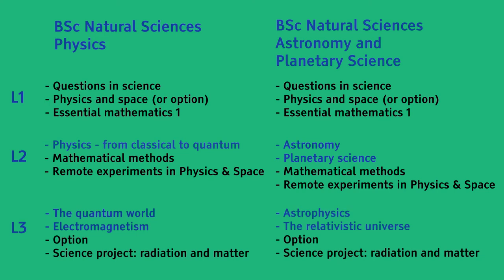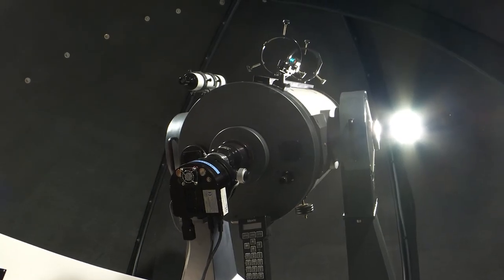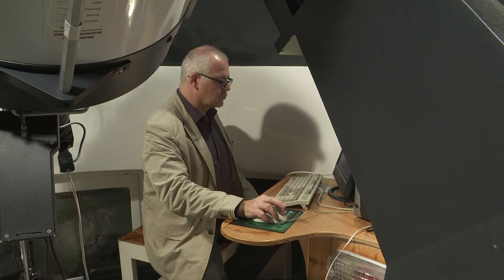At Level 3, you will explore Quantum Physics and Electromagnetism in depth. The Astronomy and Planetary Science route features in-depth study into Astrophysics and Cosmology at Level 3. Both degrees include an experimental module, an optional module in Level 3 Physics, Astronomy or Maths, and finish with a project module linked to cutting-edge topics such as the search for planets beyond our solar system.